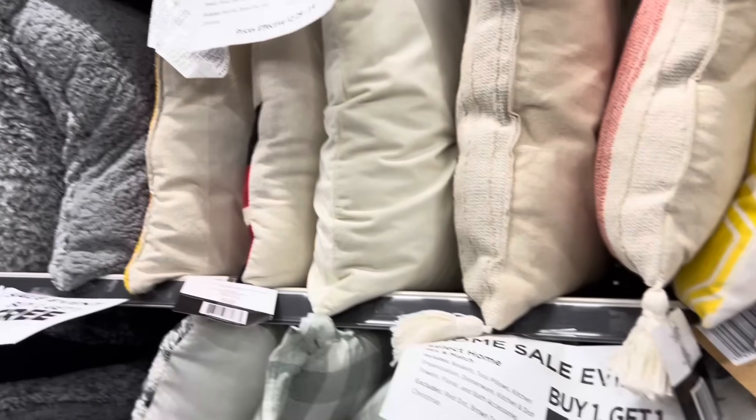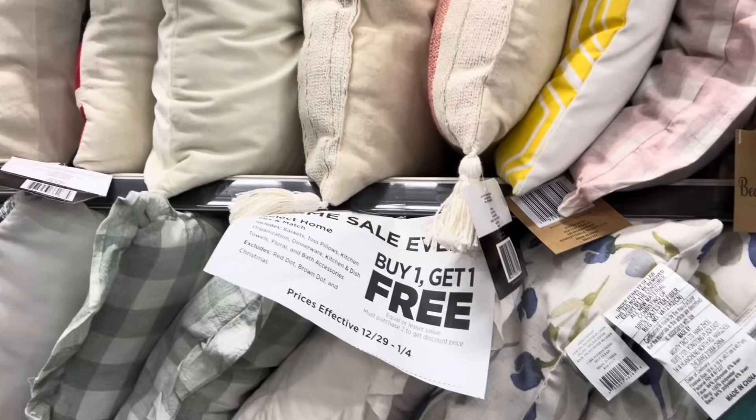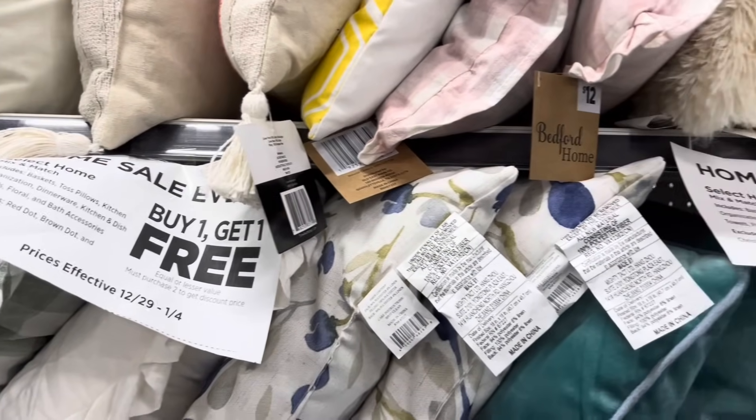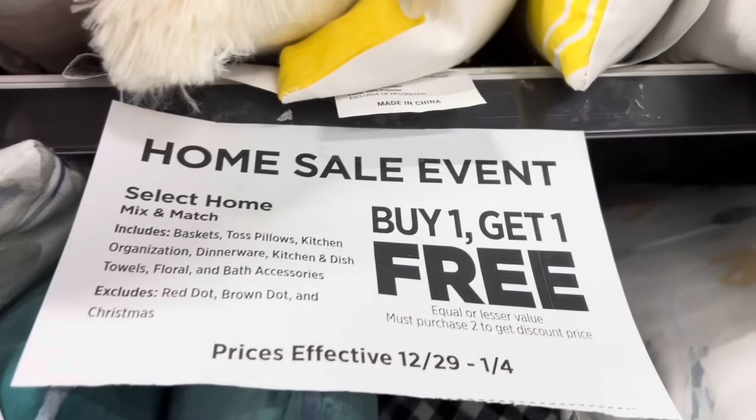Hello, you guys! I am in Dollar General this evening. I had to run in here real quick to grab a couple of items, but while I was in here I noticed that they are having another home sale event.